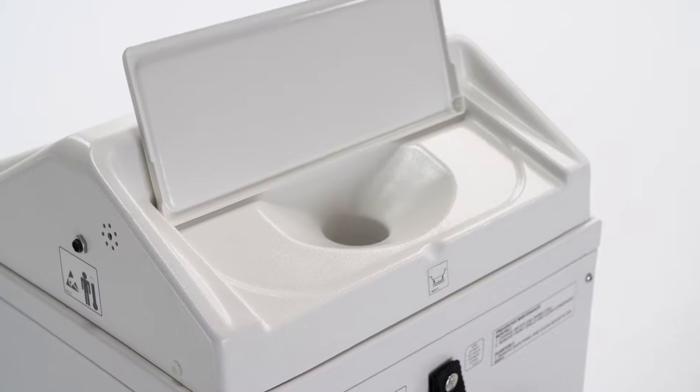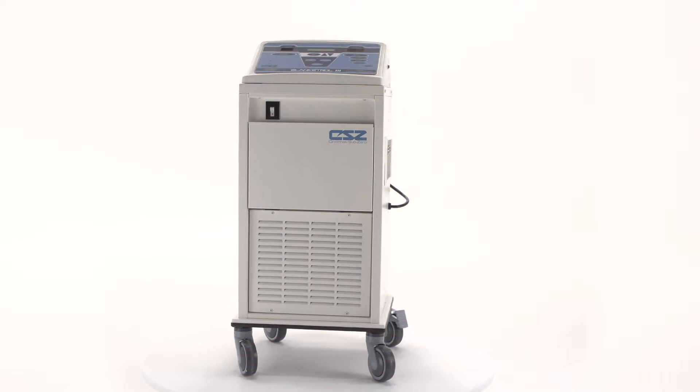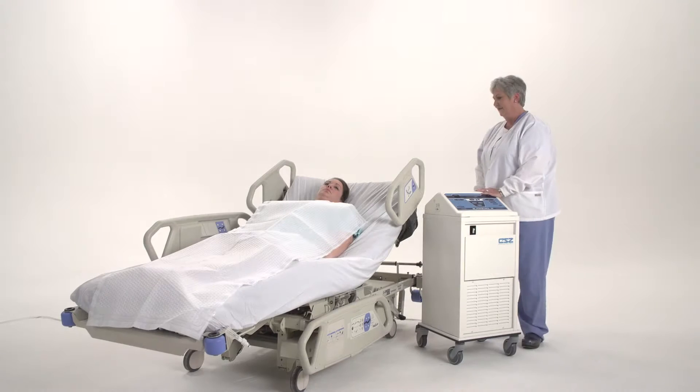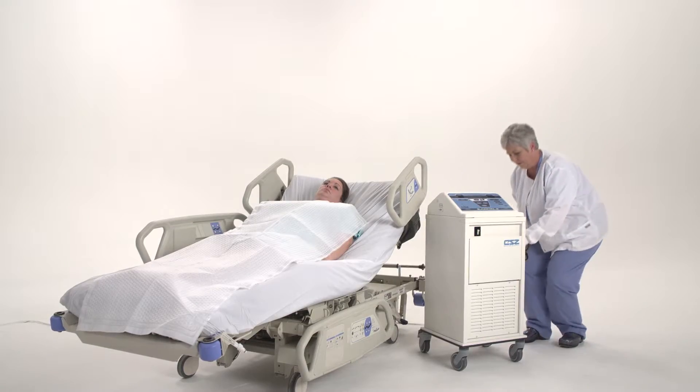The faster the right temperature can get through the blanket, the faster your patient will receive therapy. A user-friendly interface allows for programmable and preset variable gradient temperature selection.